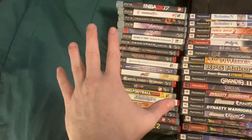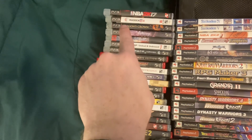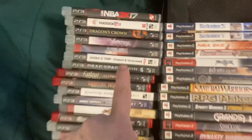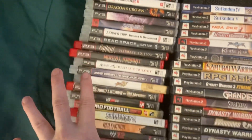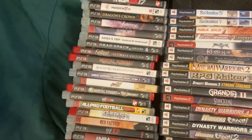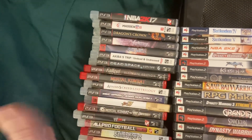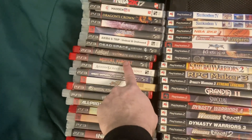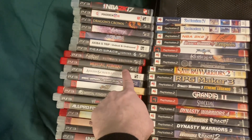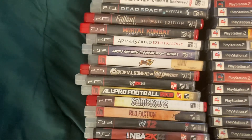The main stuff that I went to get was the PS3 games. Of course there's Dragon's Crown. There was a copy of Vendicta, which does have the manual. Most of these I believe have the manuals with them. And there's stuff like Octopus Trip, Dead Space as well. The Mortal Kombat Complete Edition, which does not have the manual with it unfortunately. And then of course there's other good stuff too.